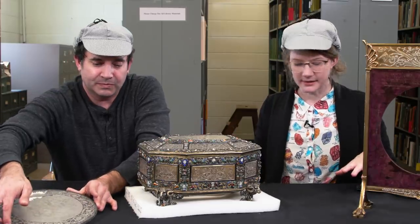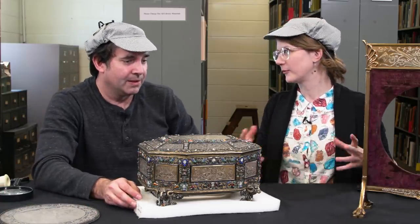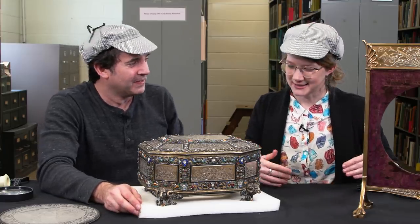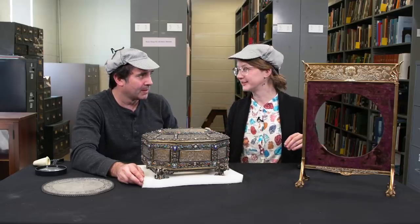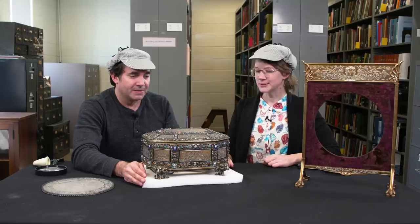So these are two items that we've more or less figured out where they came from — less than more, sometimes. We're starting to answer some questions about these mysterious objects, but there is a lot more material in this collection that we're going to look at. Let's look at some of it.